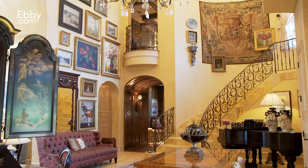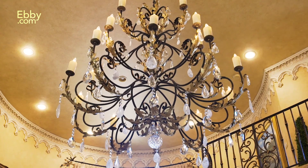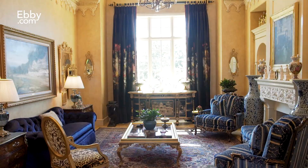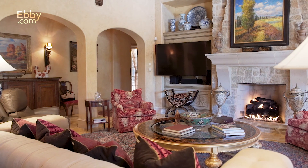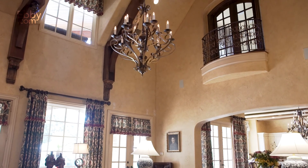The grand entryway welcomes you with travertine tile and a large, beautiful chandelier. Soaring ceilings are present throughout, with the family room boasting impressive wood beams and showcasing one of the many Juliet balconies found throughout the home.